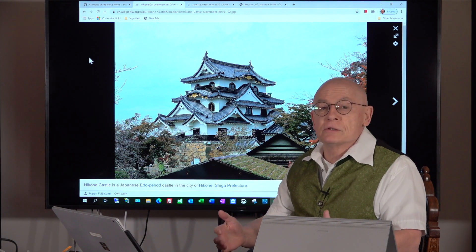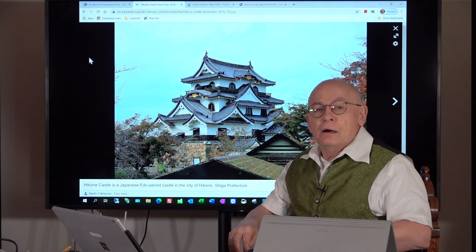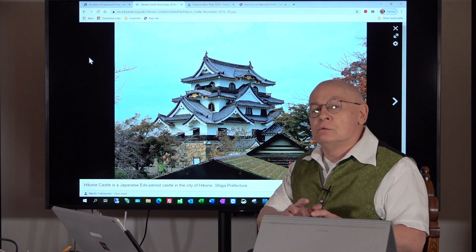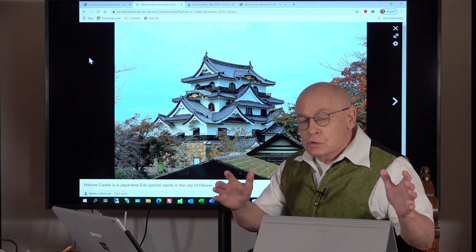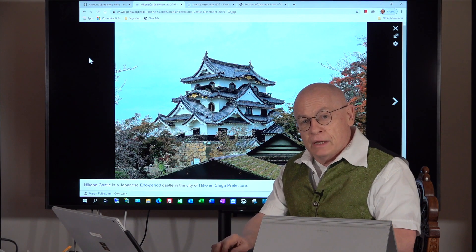Artelino not only wants to offer you art prints in weekly online auctions — we want to go a little bit deeper. We also want to offer content and tell you what's behind the pure image, because Japanese prints are so fascinating. There's always a story behind them from the history or legends of Japan.